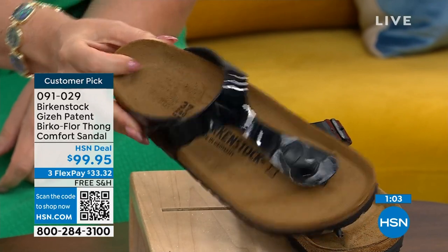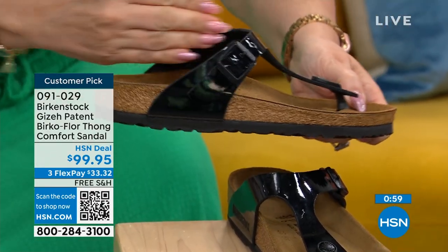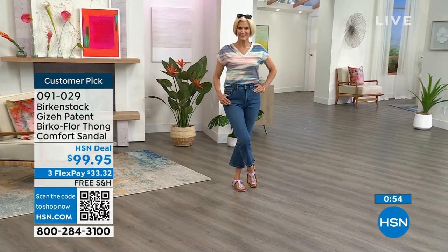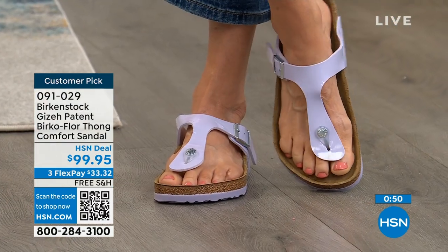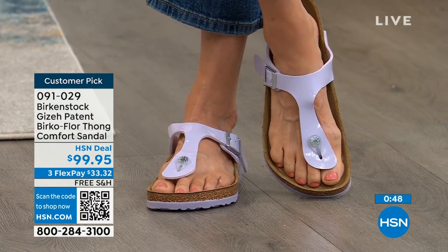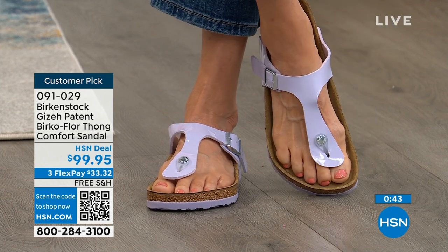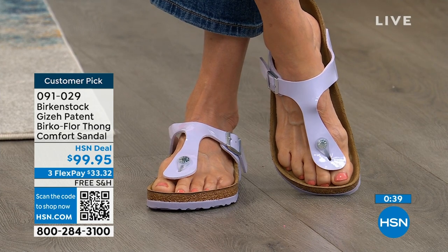Of course, that classic footbed with that deep heel cup means your foot doesn't move back and forth — that's what causes issues. Since you're nested in that deep heel cup, that is the magic of the Birkenstock footbed, which they invented. Lots of people have tried to copy it, but it is proprietary. That is the DNA of Birkenstock and will never change.